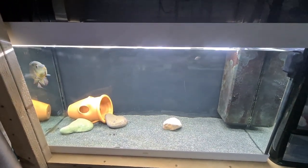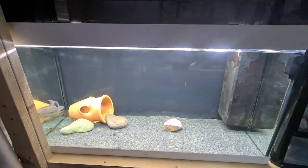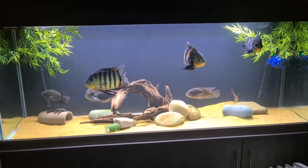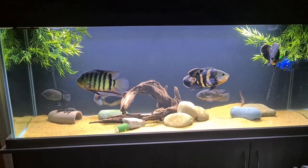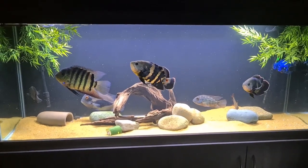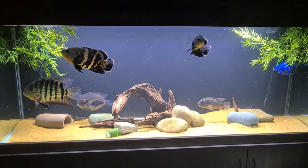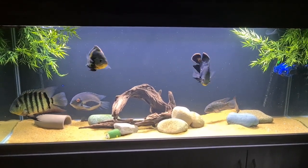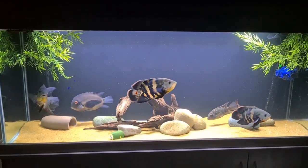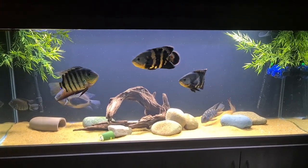Now we're going to check out the South American cichlid tank — I've done a few changes to that as well and worked on the scape. Big shout out to Jacob at JW Tanks who gave me the idea for those plants. I got those two plants from The Range after seeing Jacob do it on Instagram. I've mentioned Jacob loads of times — he should be on commission because quite a few people are using these plants now.